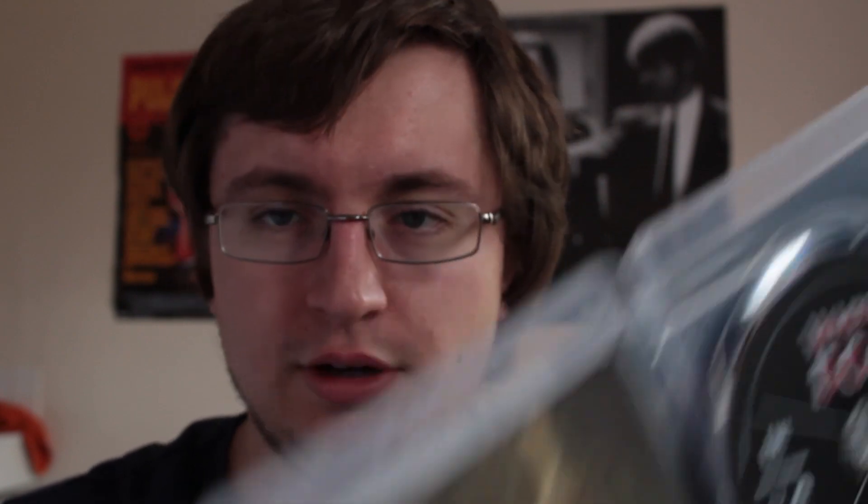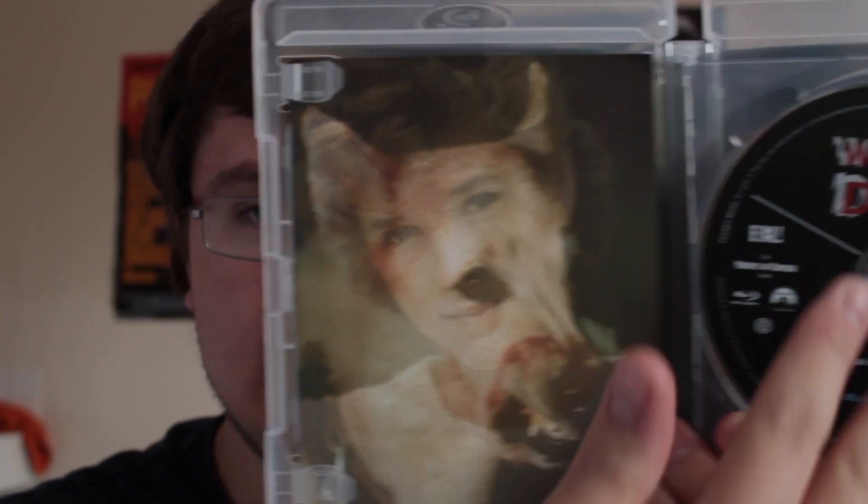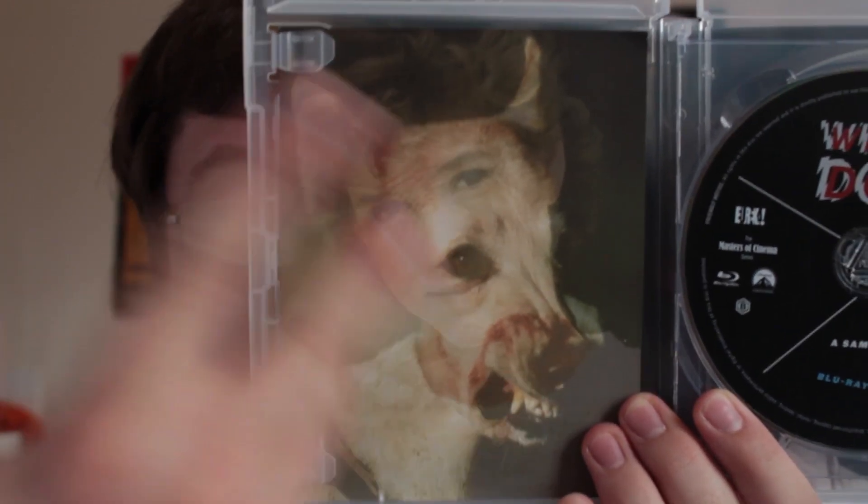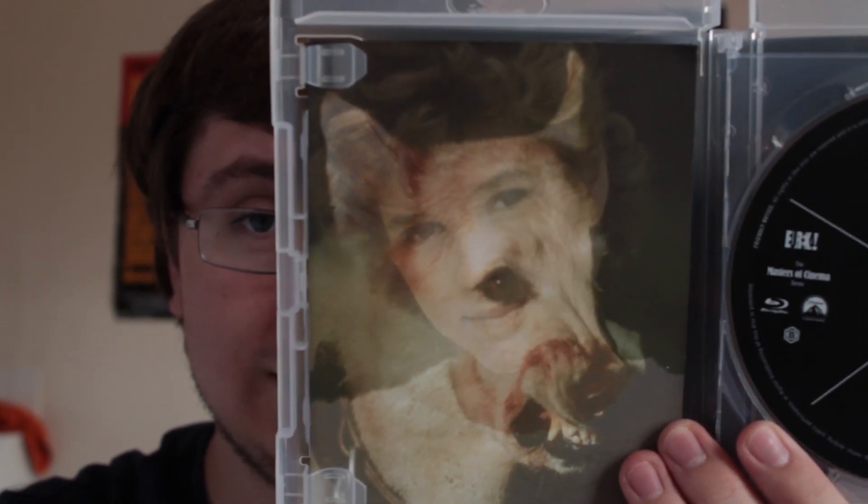Next up, a film I've been tempted to buy for a while: Samuel Fuller's White Dog. It's a film that interested me since I found it was part of the Masters of Cinema collection. It has a really interesting premise — it's about a dog that's been bred to attack black people, and the film follows a girl who finds him and tries to train him out of doing so. I think that's a really interesting idea. This is a two-disc edition. The disc artwork is alright, but the booklet artwork is fantastic — really visually interesting. If the film is anything like that, I'm really looking forward to it.